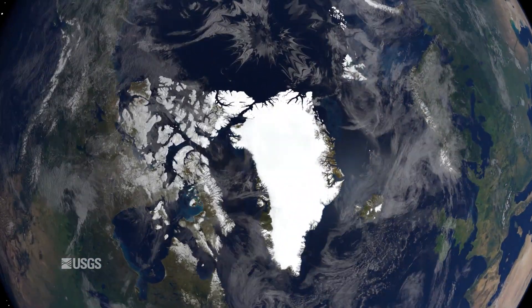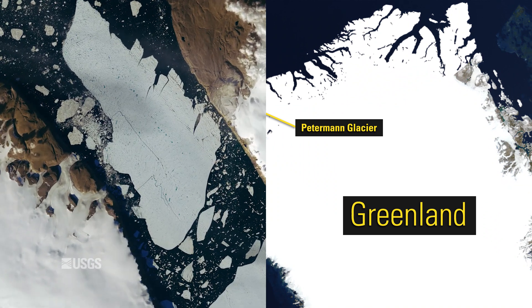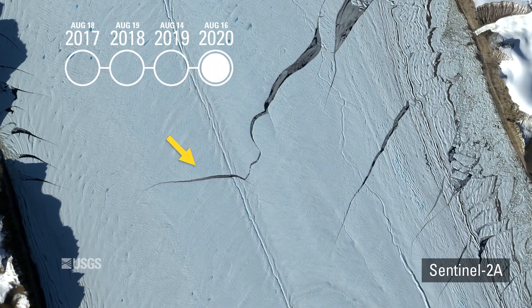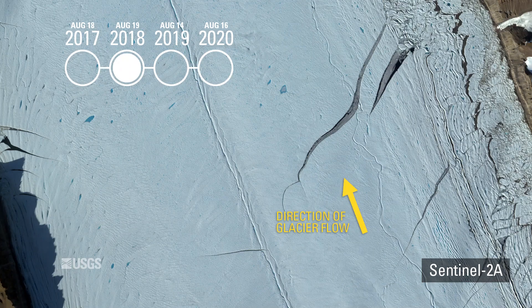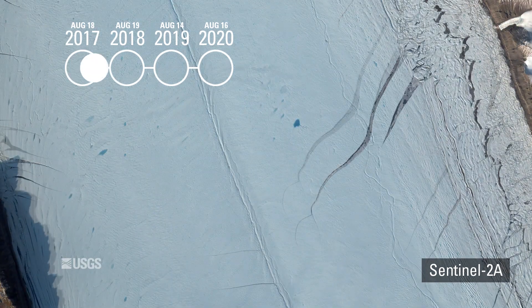Petermann Glacier in northwestern Greenland is known to generate large icebergs, most notably in 2010 and 2012. Another large iceberg may be forming now. A new rift was spotted on the glacier in 2017. Since then, imagery from both Landsat and Europe's Copernicus Sentinel-2 satellites show the rift lengthening and meeting up with an older crack.